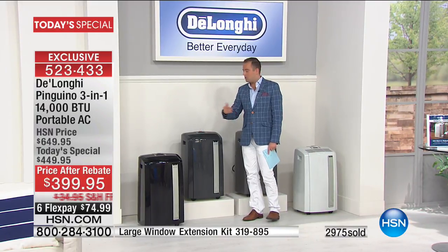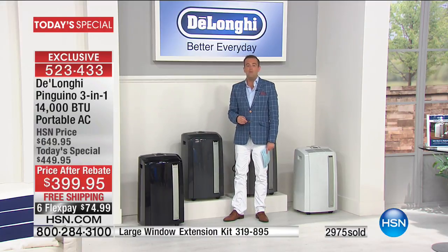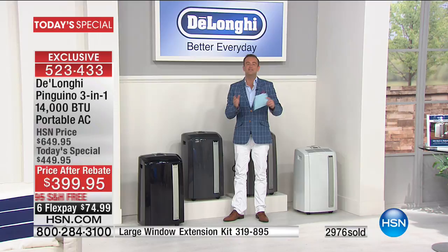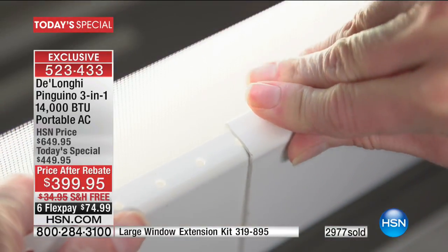We're going to pay the shipping charge. You don't need to build anything — everything is there for you when you get it home. All you need to do is insert it into your window.